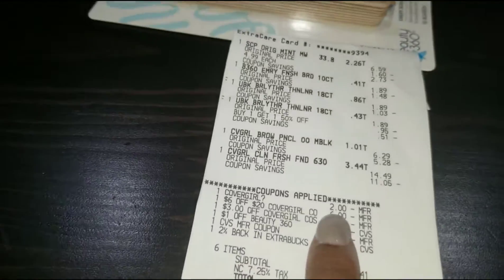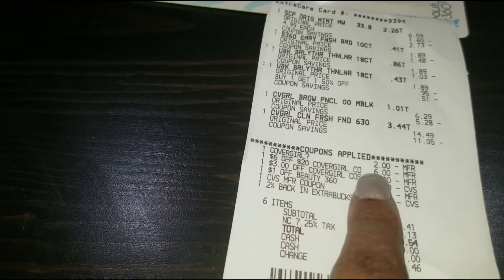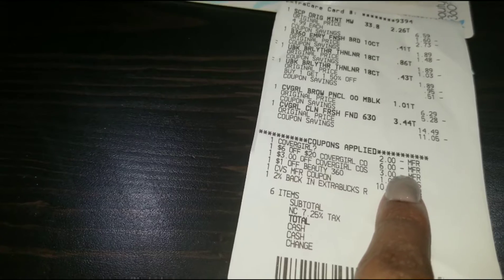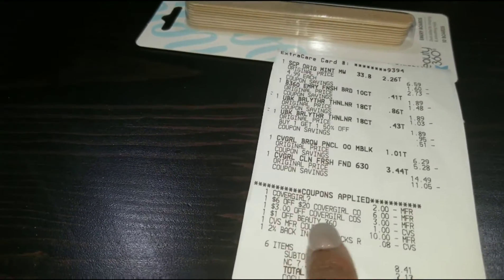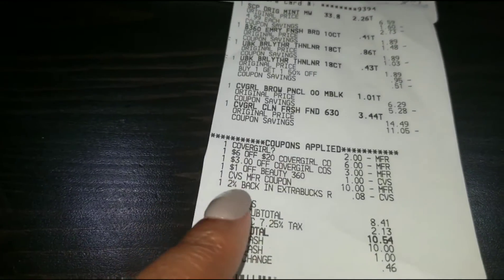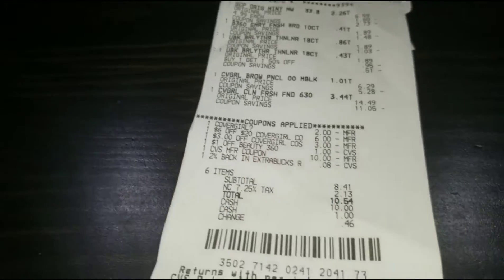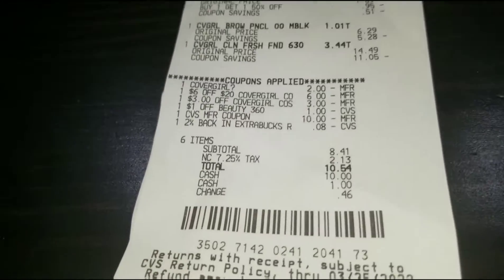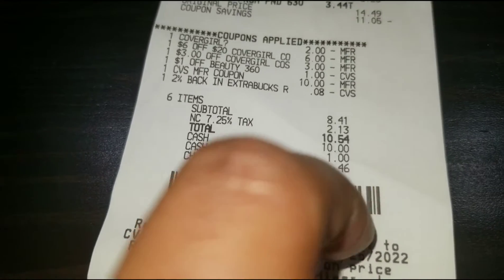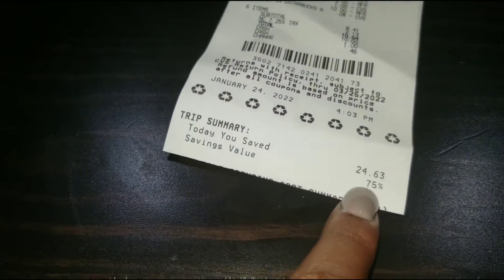That $2 off CoverGirl for the brow came off, the $6 off a $20 CoverGirl cosmetics came off, the $3 off CoverGirl cosmetics CRT came off, and the $1 off Beauty 360 products came off. Then I used $10 in extra bucks and eight cents. So after tax, I paid $10.54, and I saved 75%, which is pretty good.